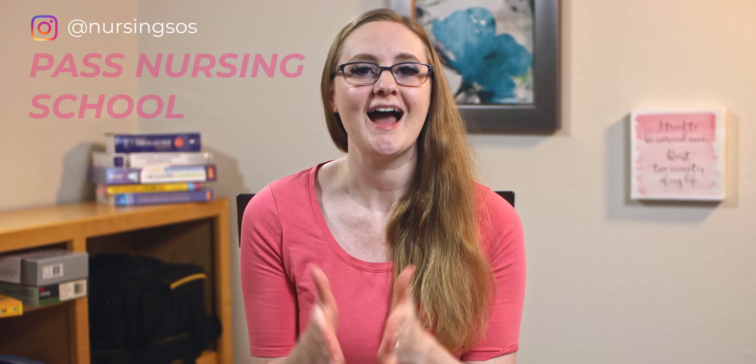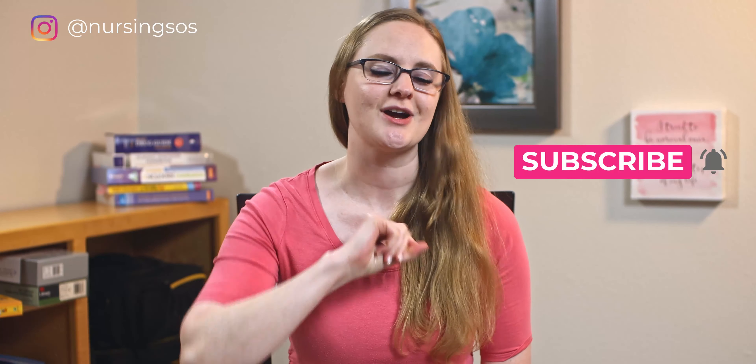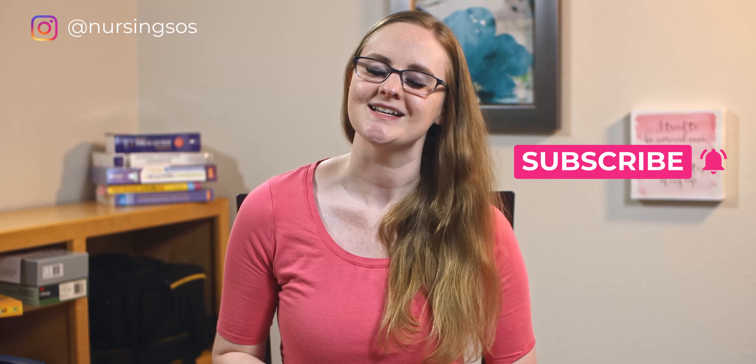Hey there, friend. My name is Christina Rofano and I am the creator of the Nursing School Planner and the Nursing School Show, where we walk you through how to pass nursing school step by step. Now hit that subscribe button and click the notification bell and let's dive in.